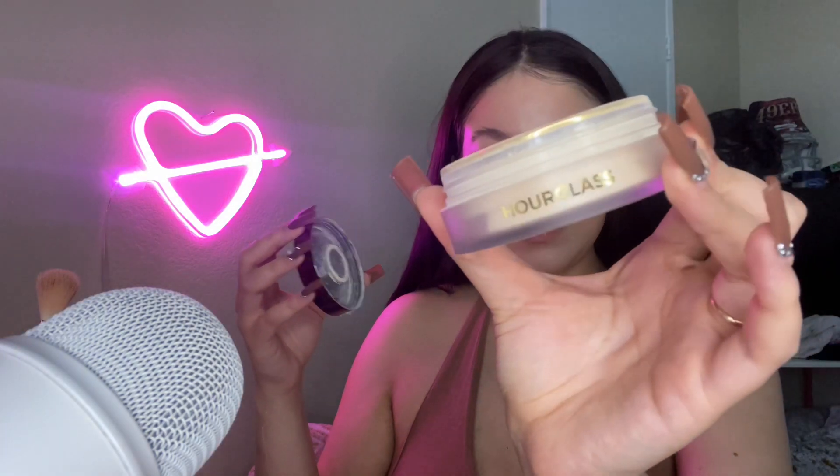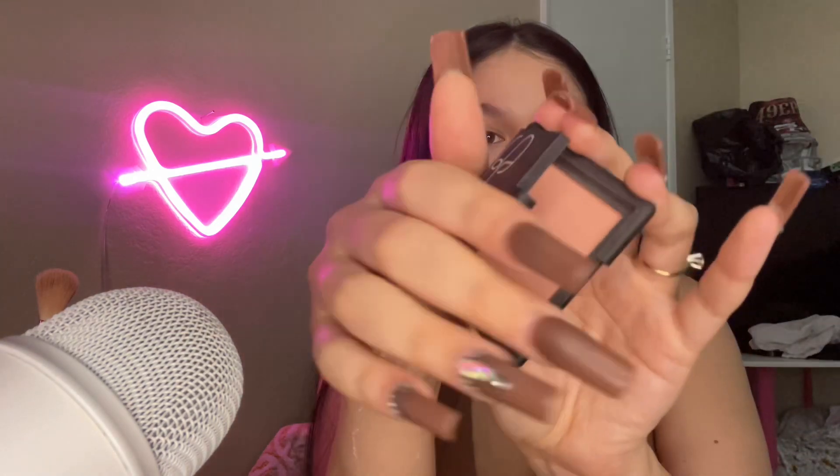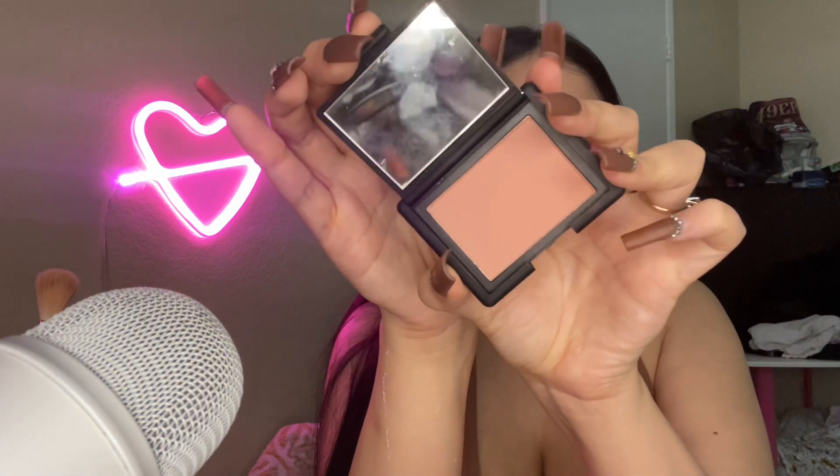I'm going to be taking the Pillow Talk Matte Blush Wand in the shade Pink Pop by Charlotte Tilbury. The blush is blended. And I'm going to just set my face lightly with this Hourglass Veil Powder. Now my face is set with the powder and it didn't fully take away the glow. It looks so good! I'm just going to go over my Charlotte Tilbury blush with this NARS blush in the shade Behave. This has been like my favorite for setting any of my liquid blushes because it's just so subtle and natural. It's gorgeous.